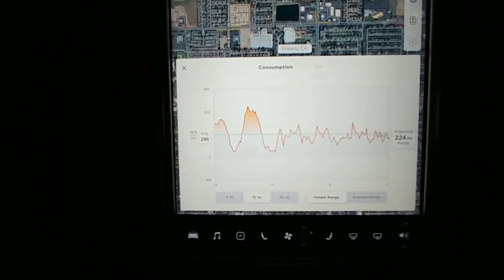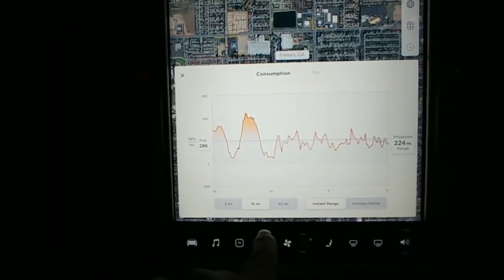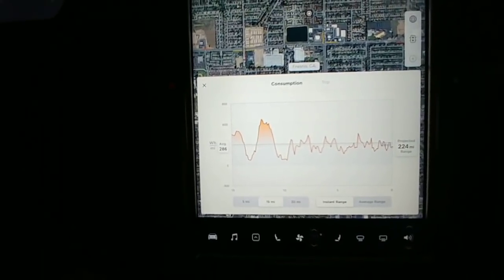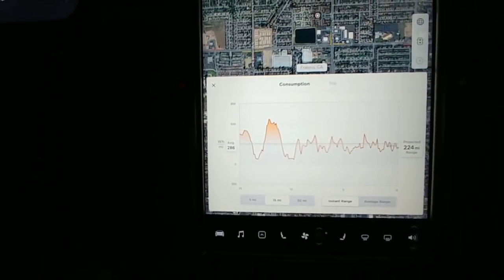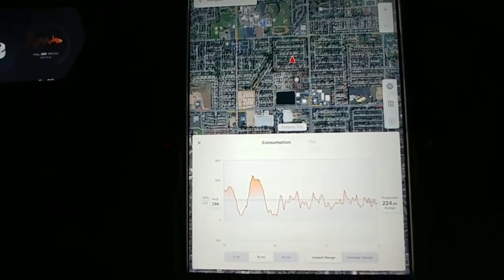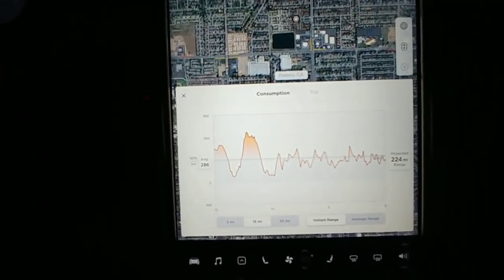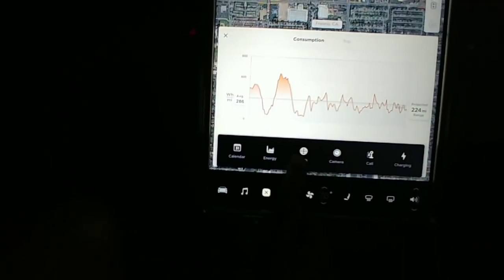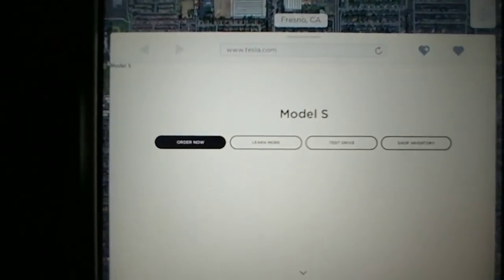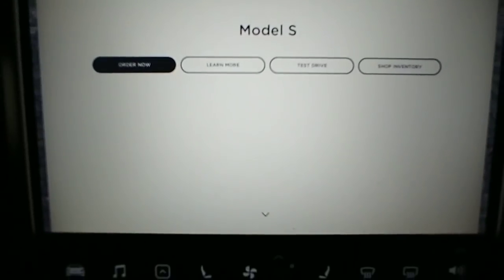Next up is energy - looks about the same. One thing I notice is there's a slight gap around the edge, so it's almost like everything is overlaid on the map. The map is like your main default and then whatever you want in addition to that shows up at the bottom. You can check out the web - even the fonts are new. Looks like it takes you right to Tesla's webpage, that's pretty cool.